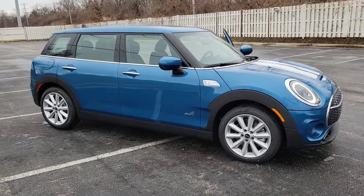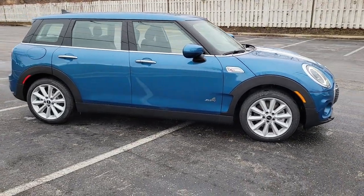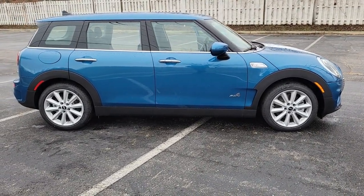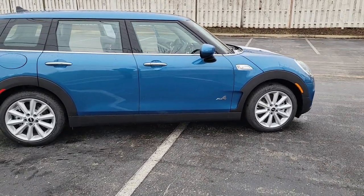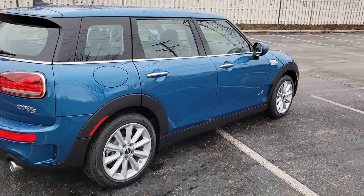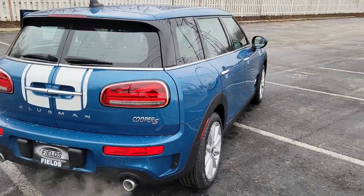Get acquainted with the 2023 Mini Cooper Clubman. Enjoy a view of this Mini Clubman, the vivacious subcompact with a refined interior, available all-wheel drive, and joyous driving dynamics, all artfully packaged in retro grooviness.